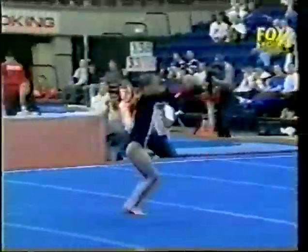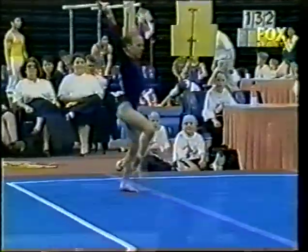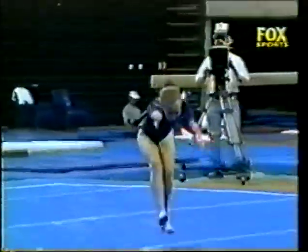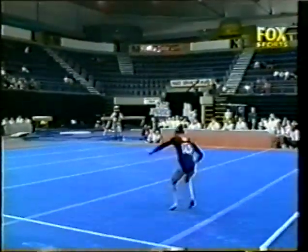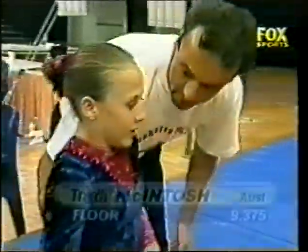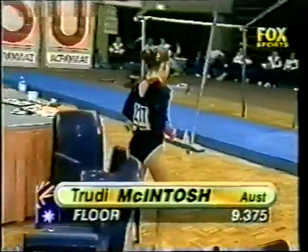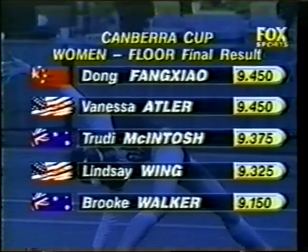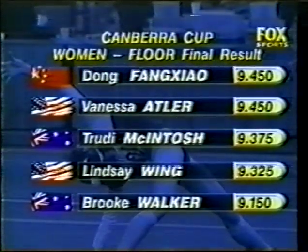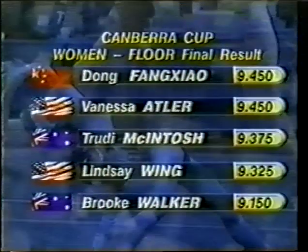She's shown remarkable maturity. There's that lovely first tumble — nice phases of the twists. Finishing with a double pike — although it's a second double pike for the routine, she needs it for her requirements. A good score: not enough to beat Atler, but a 9.375. First gold medal for China in a women's event — Dongfang Chao equal with Vanessa Atler of the USA on the floor. Trudy McIntosh picking up her second medal, a bronze. Lindsay Wing and Brooke Walker rounding out the top five.